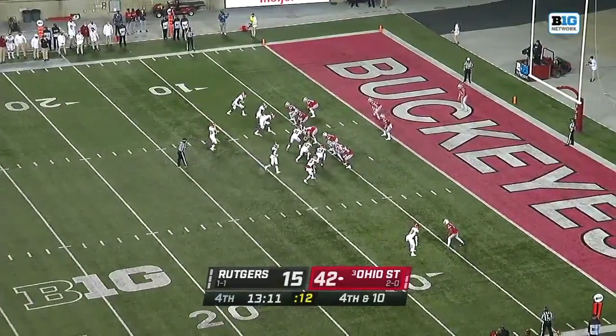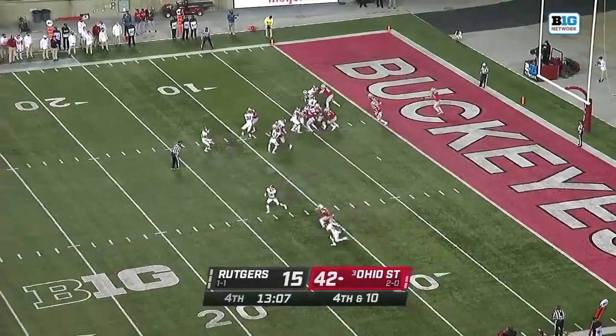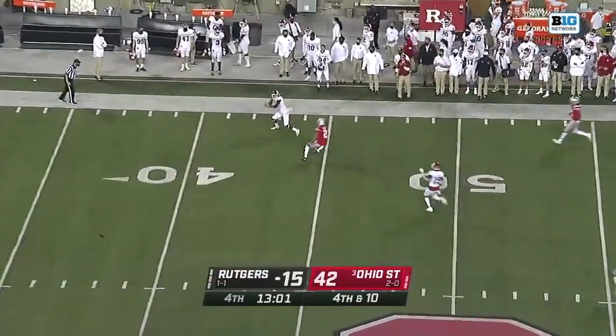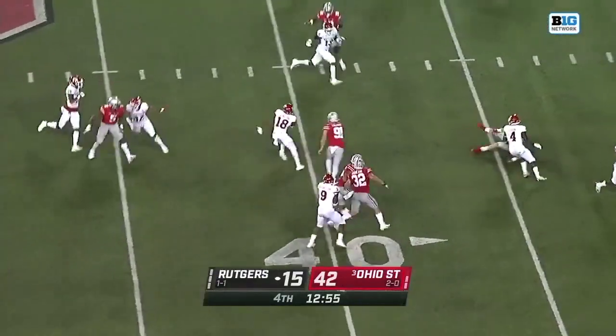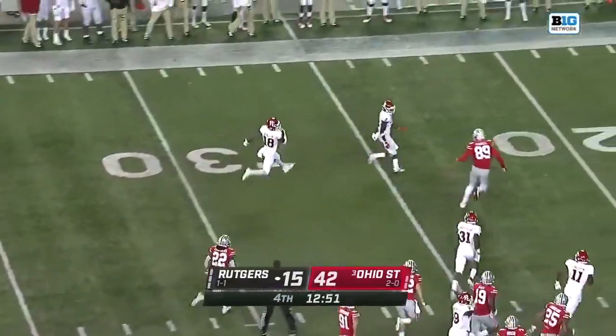Looking at the rushing numbers — 30 carries, 140 yards — but let's not forget one of those is counted on that fake punt, and that was Steel Chambers. Now they're going to throw it across the field again to Melton. We saw that to start the game, and Melton has a lot of speed and he's got a lot of space.